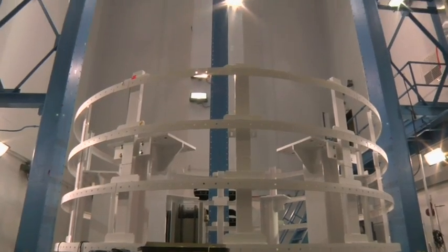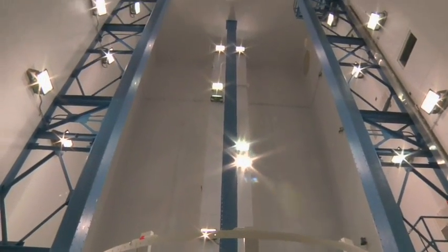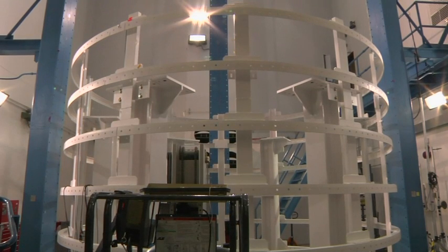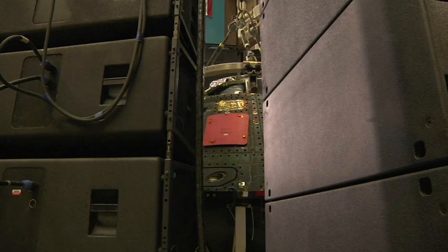They don't have the test facilities like an acoustics test chamber that we have here in Denver. To set up speakers around the outside of the spacecraft and run the test in the location it's already at will save us a lot of money in not having to relocate the spacecraft and all the infrastructure needed to test it.